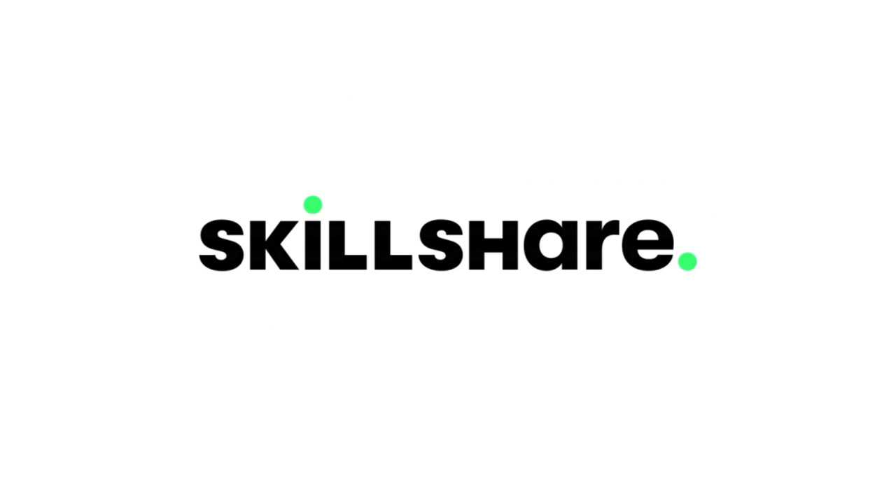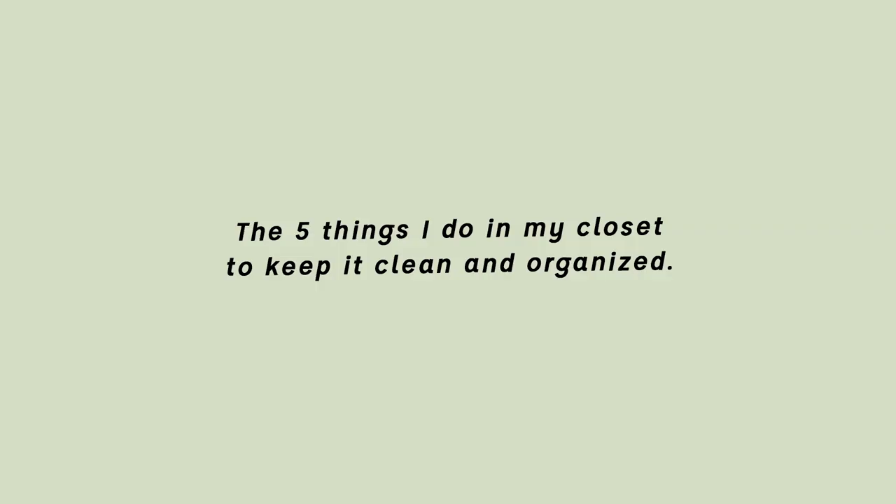Today's video is sponsored by Skillshare. Hey everyone, welcome back to my channel. So today we're talking about closet organization and specifically the five things that I do in my closet to keep it clean and organized. So let's get into it.